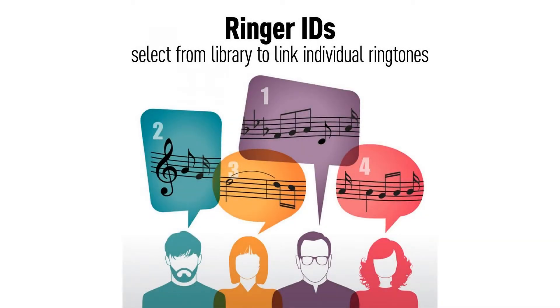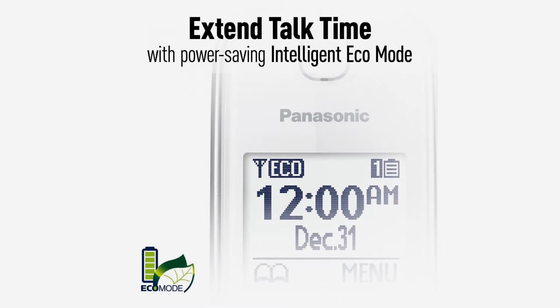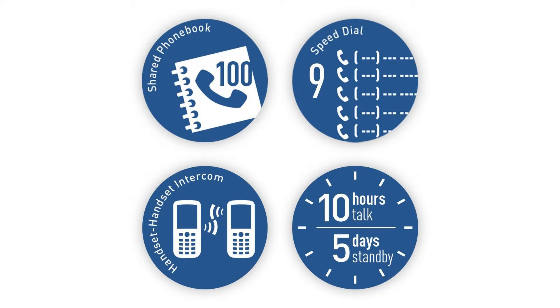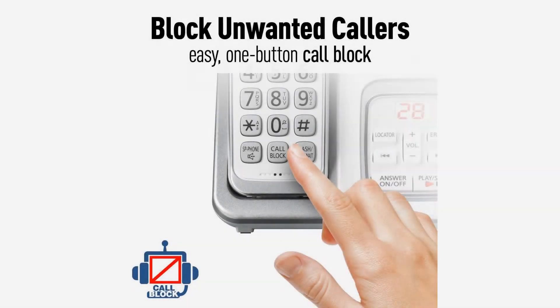Talking caller ID audibly announces caller information in either English or Spanish from the telephone's base unit and cordless handsets when you can't view the screen. QUICKREAD message counter: instantly know how many phone messages you have received with a large, easy-to-read message counter on the phone system's elegant cordless base unit.